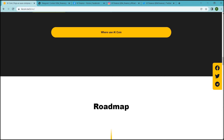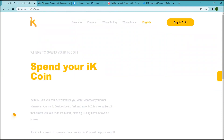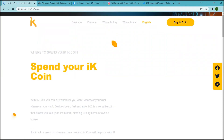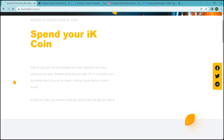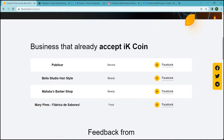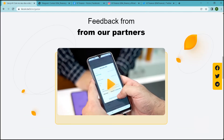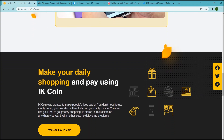Make your daily shopping and pay using IK coin. IK coin was created to make people's lives easier. You don't need to use it only during your vacations — use it also on your daily routine. You can use your IKC to go grocery shopping in stores, in real estate, or anywhere you want, with no delays, no problems.